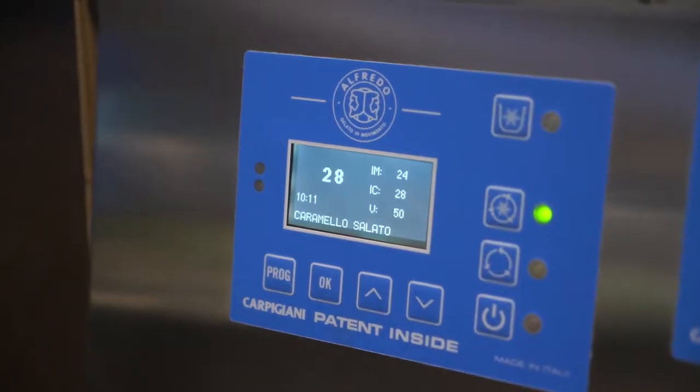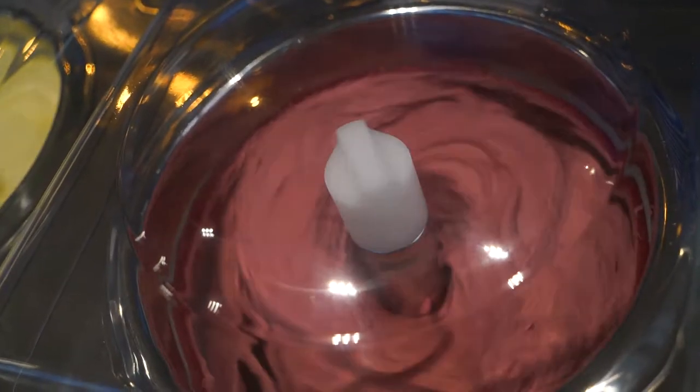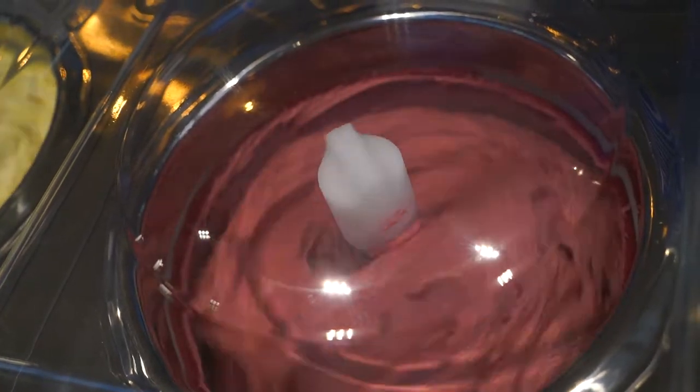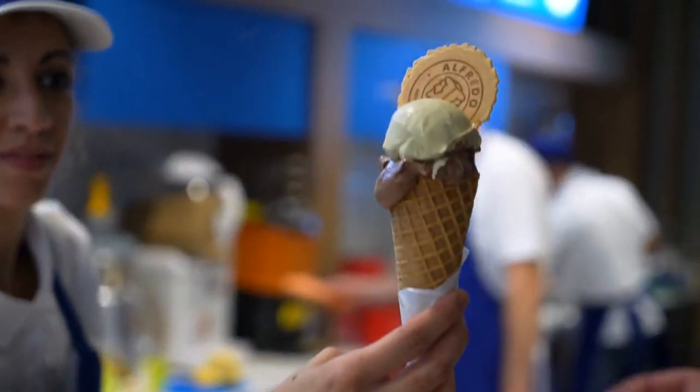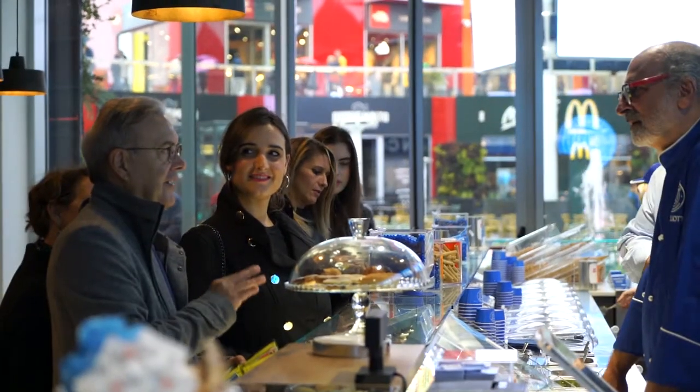Everything revolves around the concept of showing and seeing. We use only one machine to produce and serve a gelato with an excellent texture, always fresh and creamy thanks to the continuous churning of the gelato.